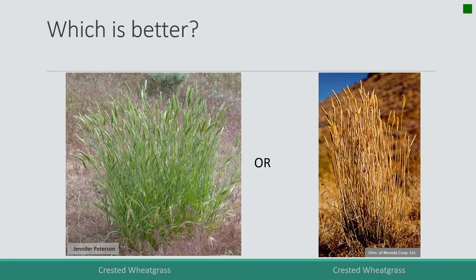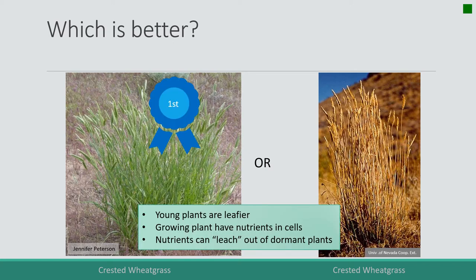Here's another example — crested wheatgrass green versus dormant. This plant is more stable over winter, and of course the green leafy material is better. The dormant material on the right can be leached. But those stems sticking up above the soil — that's energy, like standing spaghetti. An animal can eat it, and rumen microbes can degrade it into volatile fatty acids that are energy sources for the animal. So standing dead material is not as good as green, but it still has energy in it.